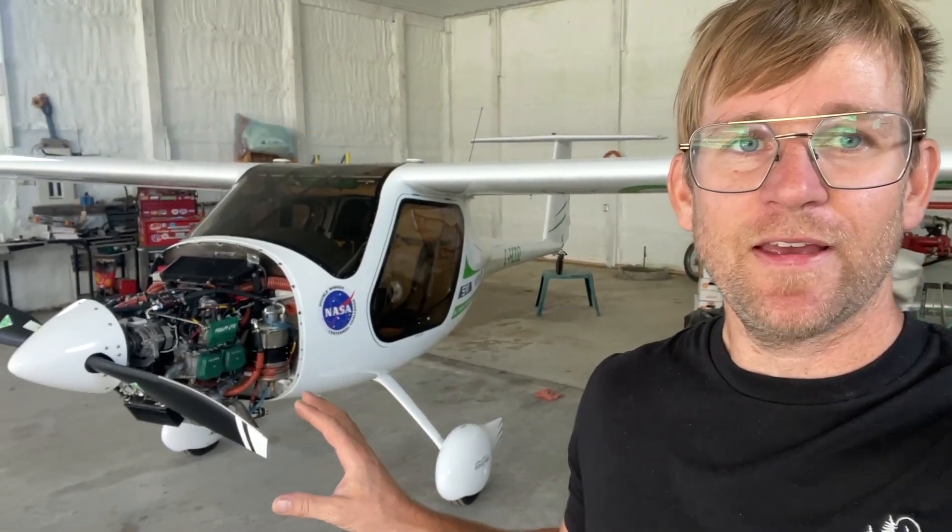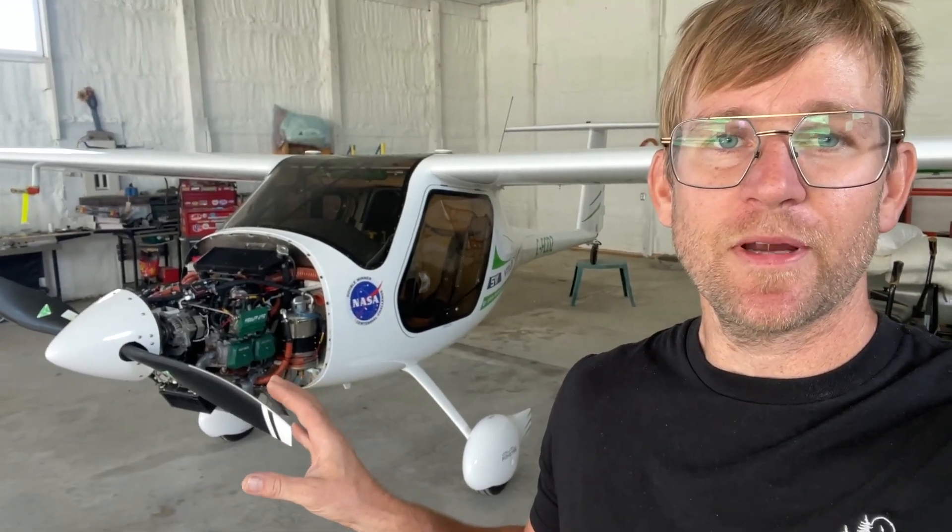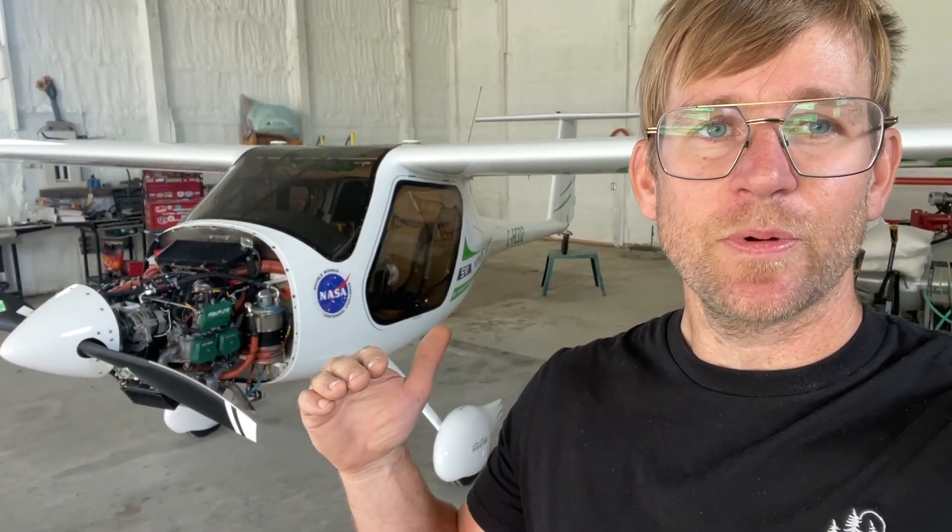What happened was I was taking off, and actually during my run-up I noticed a slight drop in oil pressure. I gave it throttle and it came back up fine. It was just down to 30 — normally it's about 50 or 55.